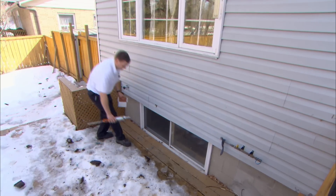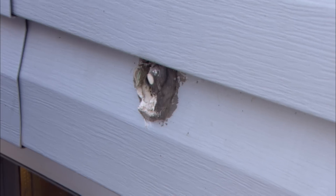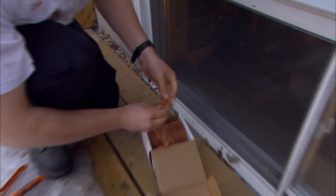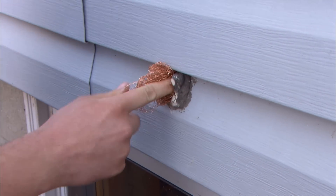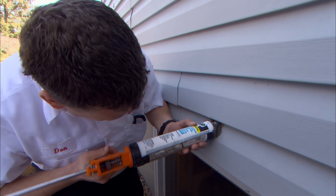There are a lot of entry points like water lines, electrical lines, dryer lines. So we'll do an inspection outside to seal all those holes as well. We use copper wool or stainless steel wool, and then we'll caulk around the outside of that as well — it just prevents any mice from coming in.